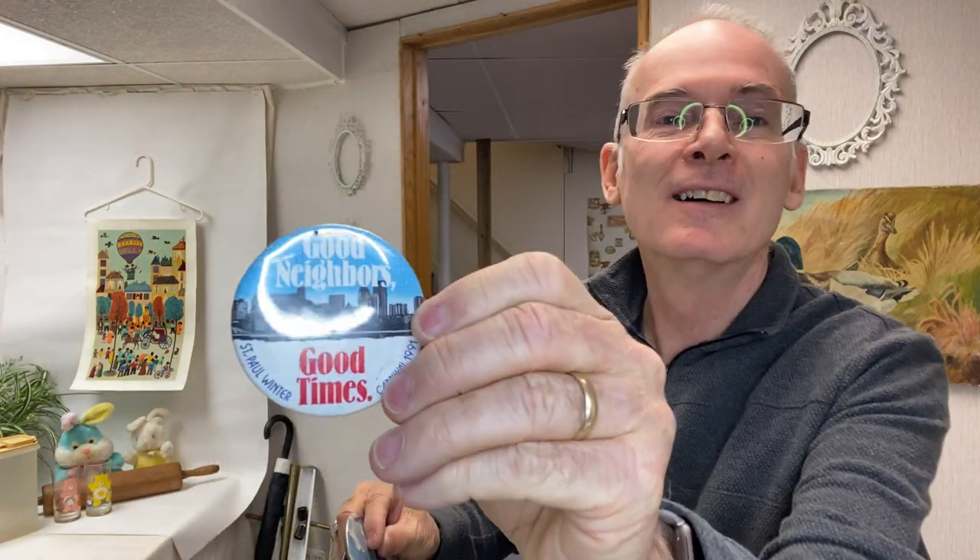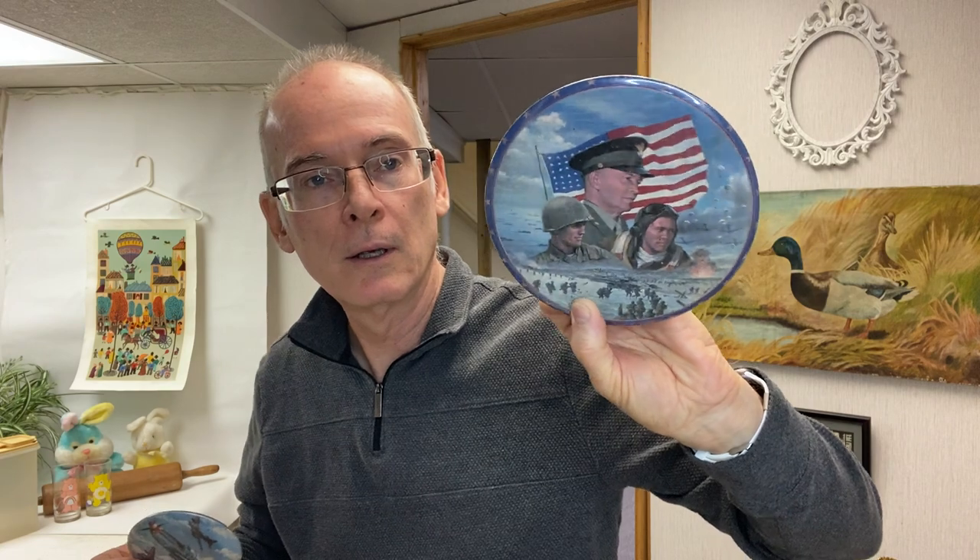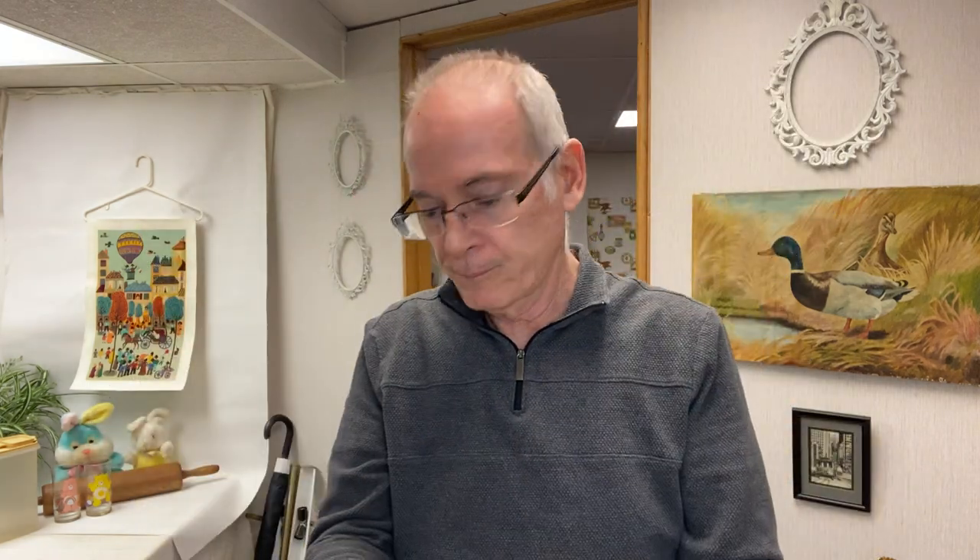I found some buttons. One says 'Good Neighbors, Good Times' from the 1991 Saint Paul Winter Carnival — that's when Cindy and I got married, so it's 30 years old. Then two more buttons: one commemorating the 50th anniversary of D-Day, and one that's a World War II commemorative button — a later item, not from WWII itself, but a great big button. I thought they were all great finds.